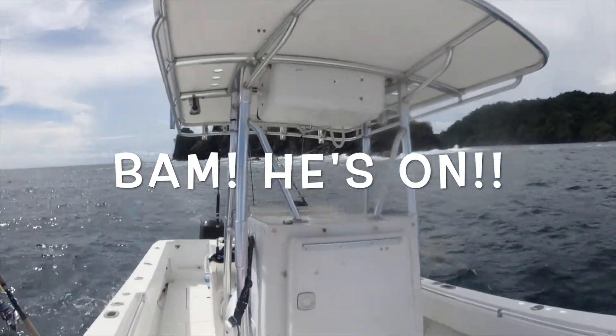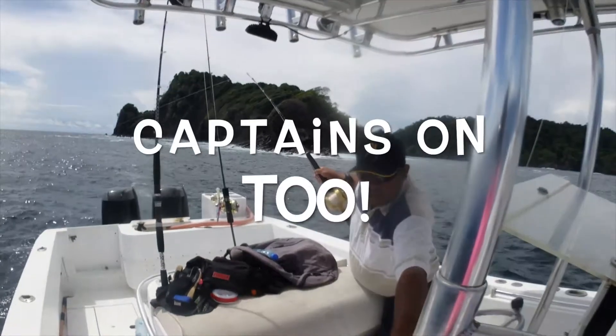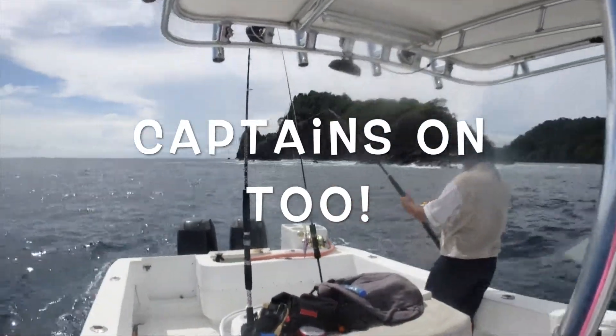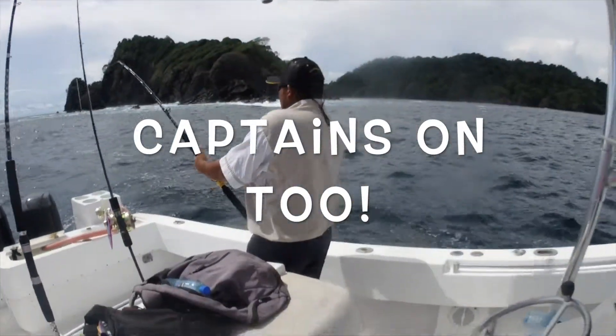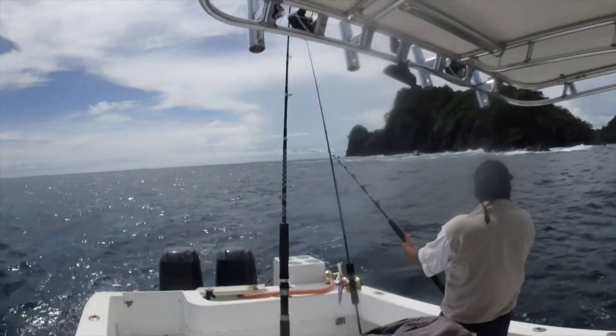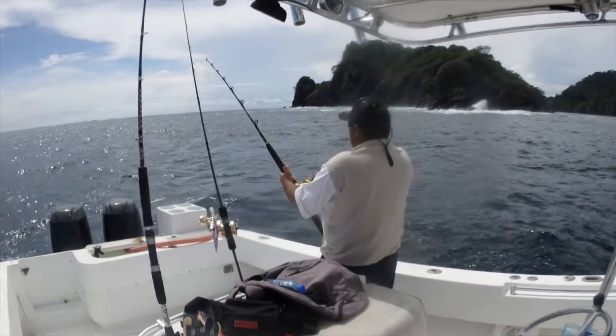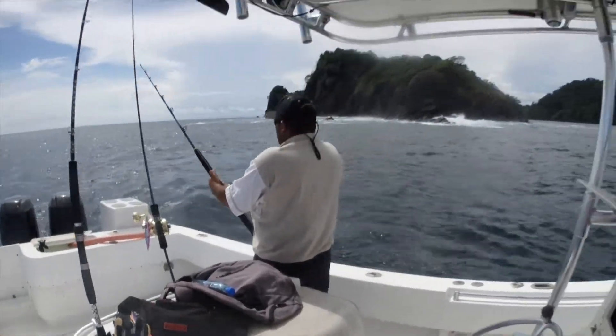Oh my gosh, come on, come on, come on. Wow, that was crazy. You see all those little baitfish jumping out of the water?